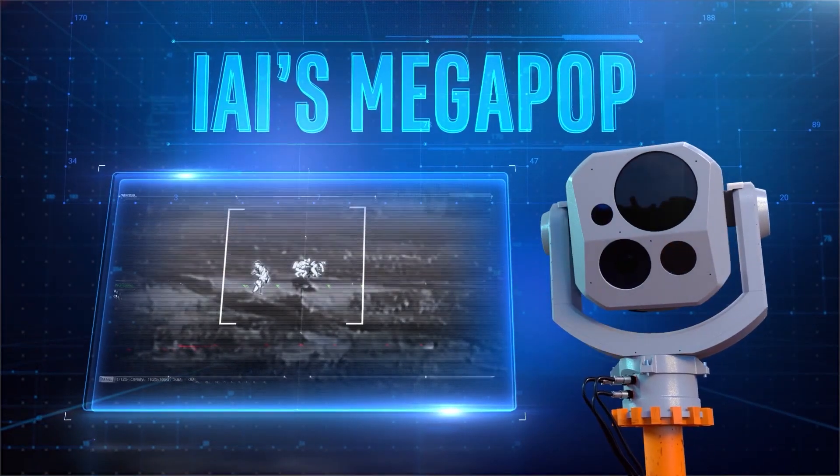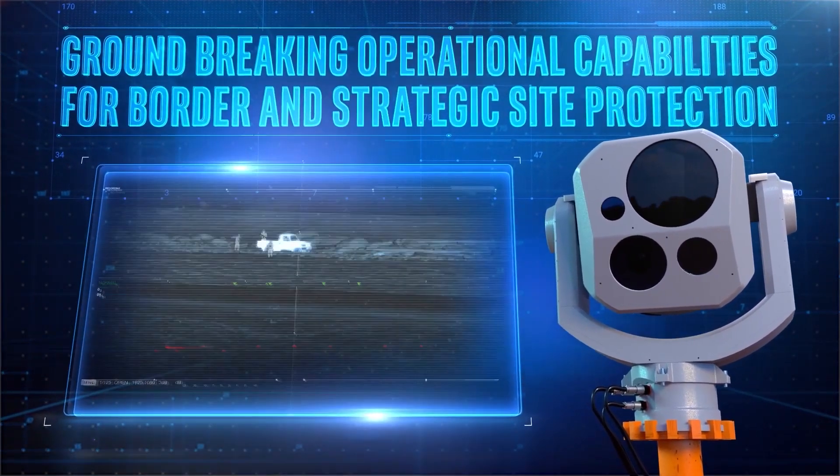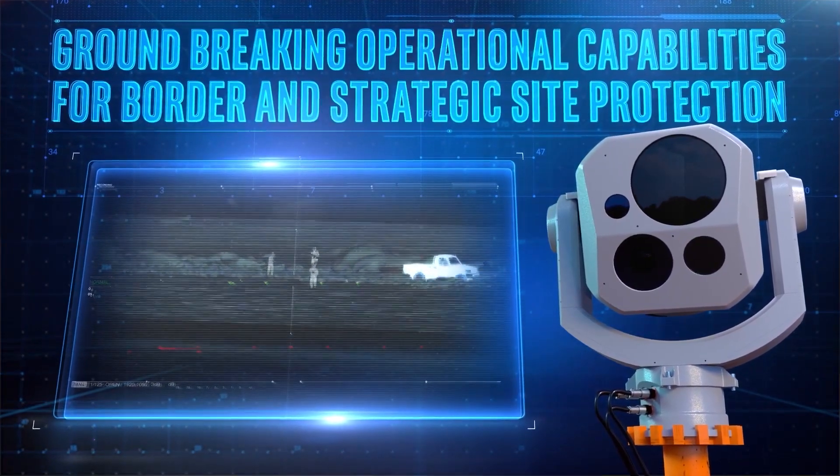Megapop, IAI's new and advanced payload, brings you groundbreaking operational capabilities for border and strategic site protection.